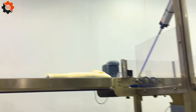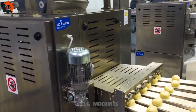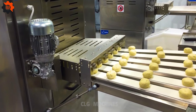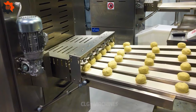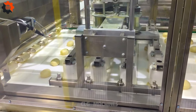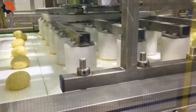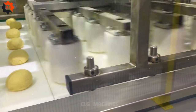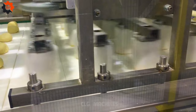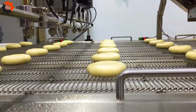Discover the delectable craftsmanship behind Boneslina Special by C.S.C. Sartori from Italy. Indulge in the exquisite taste of artisanal buns meticulously crafted with traditional Italian techniques. Each bun offers a perfect blend of quality ingredients and authentic flavors, embodying the rich culinary heritage of Italy.